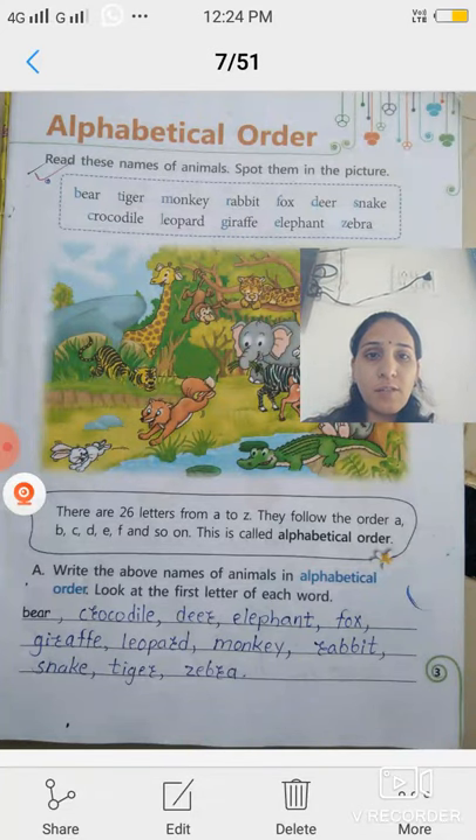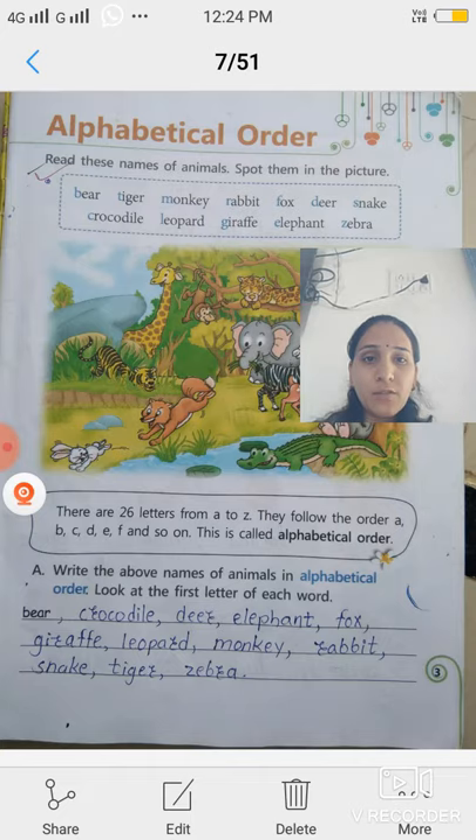Hello students. Today we learn the first lesson of grammar. Its name is alphabetical order. It is our first lesson of grammar. So let's see what is meant by alphabet or alphabetical order.